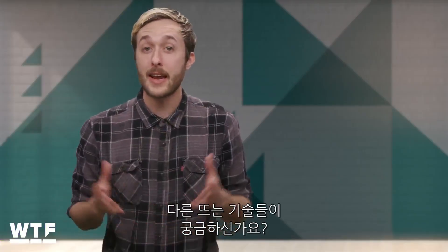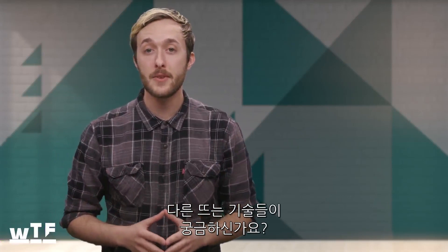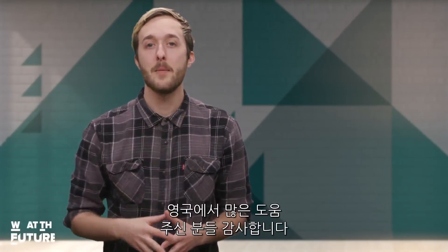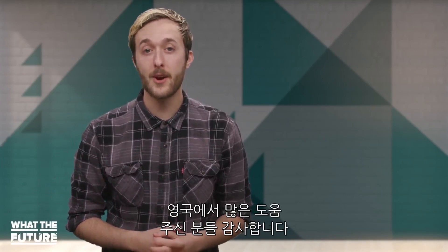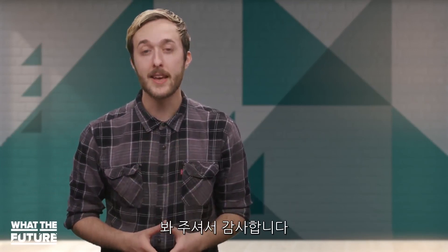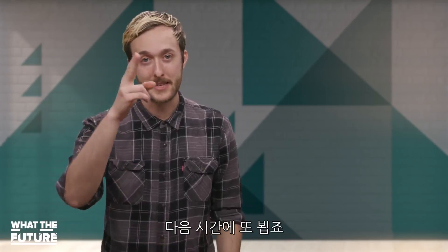Did you enjoy this video? Got any ideas for emerging tech you'd like to see featured on future WTF episodes? Let us know down below. Big thanks to my colleague Jade Akin-Renade in the UK for filming the Microsoft Cambridge half of this piece, and thanks to you all for watching. See you next time, WTF.